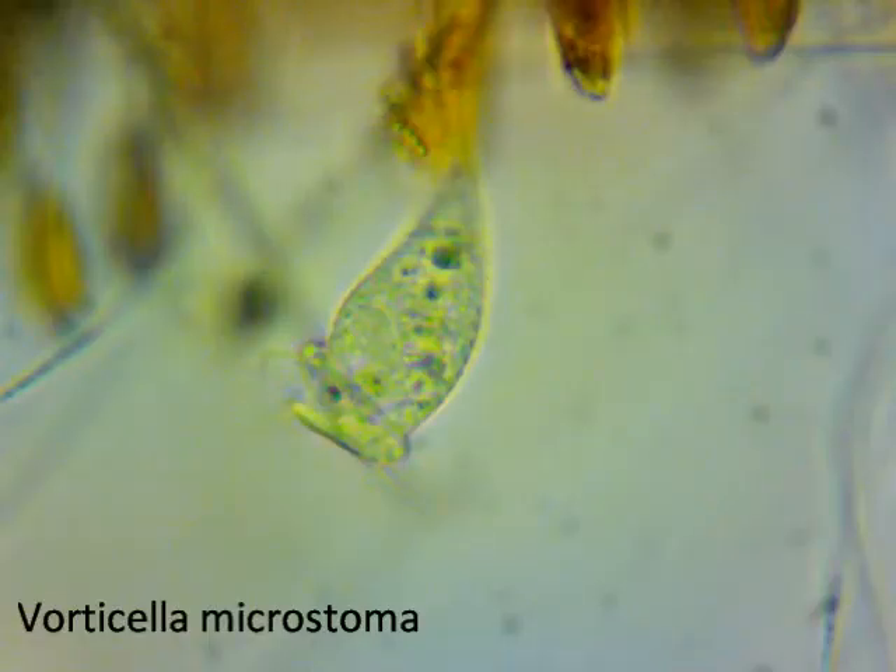This is another pretty cool protist called the Vorticella. They live their lives attached to an object by a long extendable cord which they stretch to grab passing food. They can sometimes even be found on the bodies of invertebrates such as Daphnia.